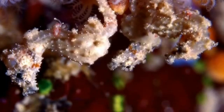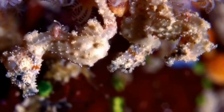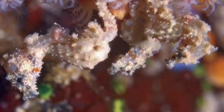Seahorses are bony fish, so they don't have scales but instead have thin skin which is stretched over bony plates that are arranged around rings that lie throughout their bodies.